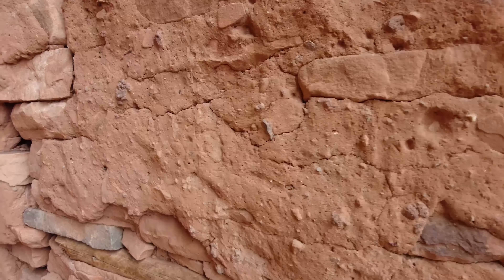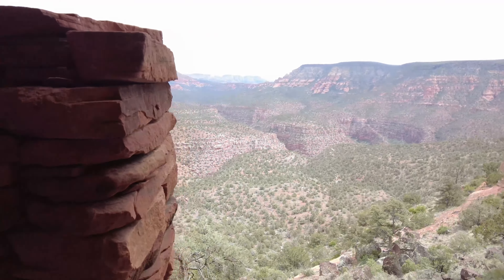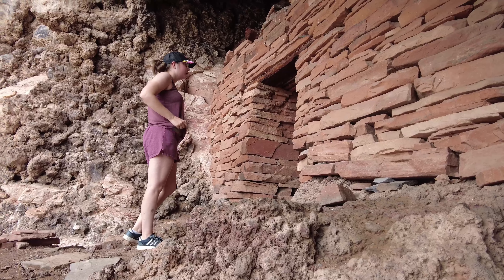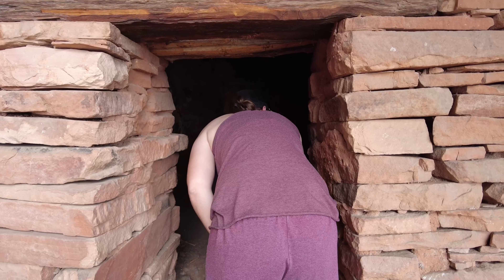Look — there's still plaster on the walls and old wooden supports on the inside. With Indian ruins, you do not want to touch anything in them. You don't want to touch the wood, the stone, the plaster on the walls — anything. The oils from your hands will degrade the wood faster than it already is. There's a little channel in there — go check it out. The roof on that one is still intact. It's pretty dark inside.